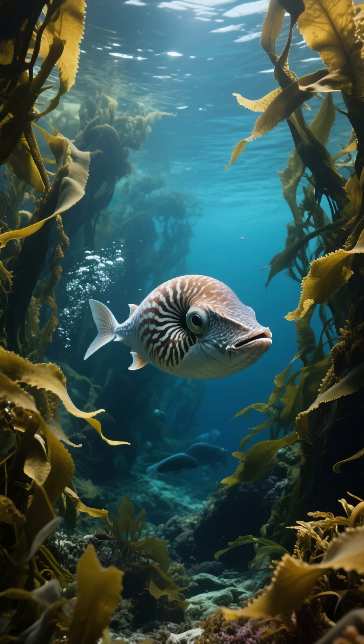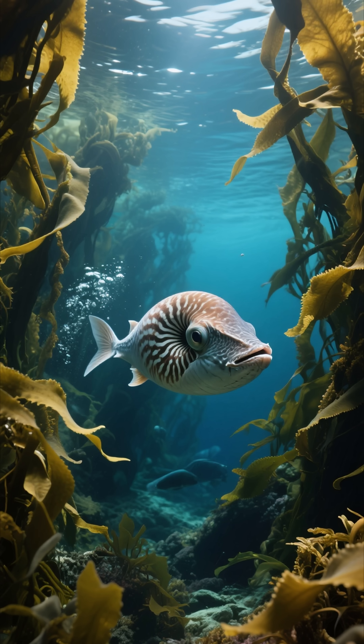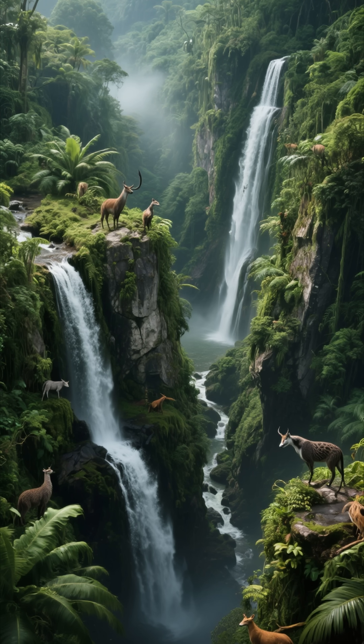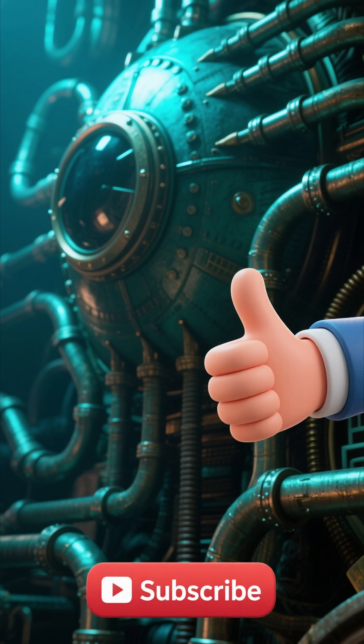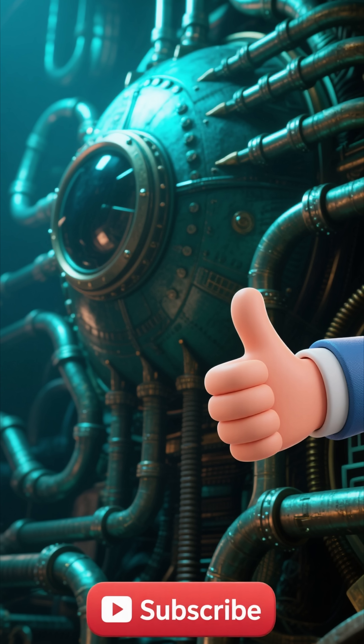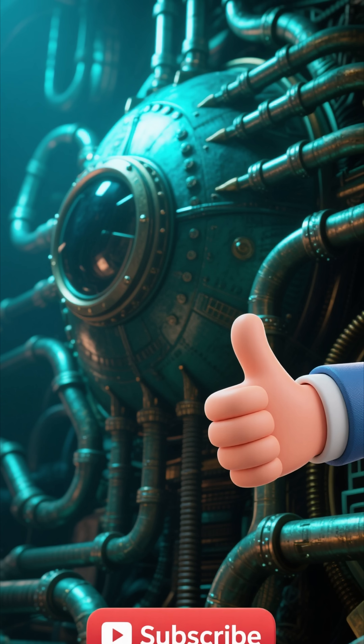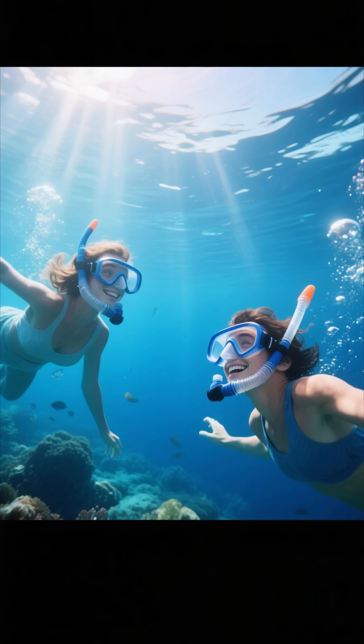I hope this glimpse into the world of the Nautilus has amazed you as much as it amazes me. There are so many incredible stories hidden in our natural world. If you enjoyed this journey back in time, please give this video a like and subscribe for more timeless tales from our planet. Thanks for watching and see you in the next one.